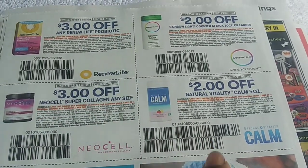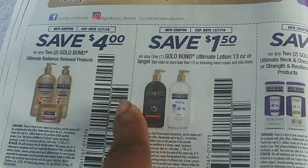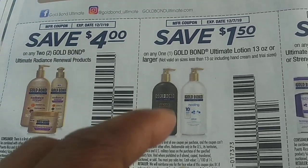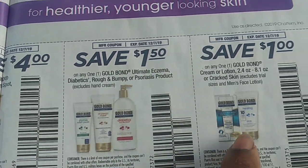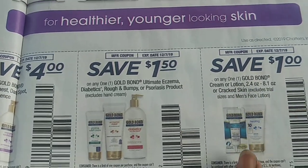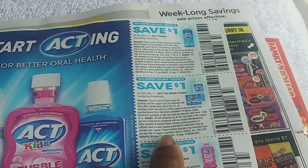We have our Gold Bond coupons - I normally use these at Walmart because the price is a little better, but if Dollar General has a sale I use it there. We have save $4 off two, save $1.50 off one 13 ounce or larger, save $4 off two and $1.50 off one for eczema, and $1 off one Gold Bond cream 2 to 2.4 ounces or larger - that would be perfect at Walmart since the small box is about $2. There's also a dollar off ACT mouthwash.